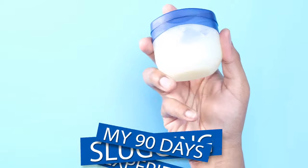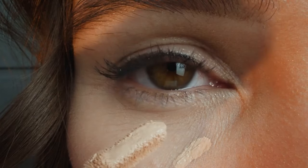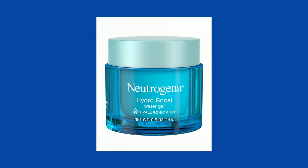Let me get to my experience of 90 days — three months of slugging with petroleum jelly. Since petroleum jelly doesn't have ingredients that boost moisture, it simply prevents moisture loss, so it's really good in combination with a moisturizer. Every night I would wash my face and then apply a thick moisturizing cream. I tend to use Neutrogena or CeraVe because they contain hyaluronic acid and ceramides, which are great for aging, drier skin. After that I would slug, applying petroleum jelly right on top.